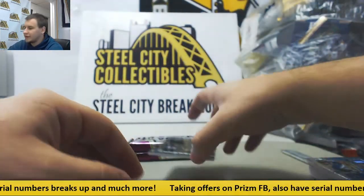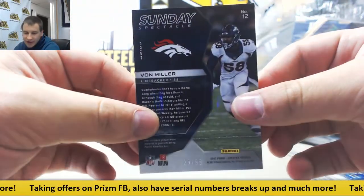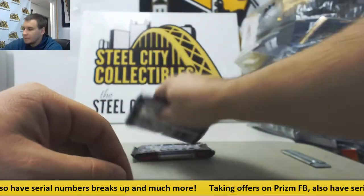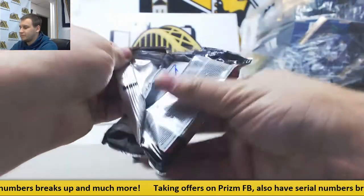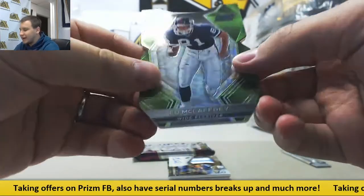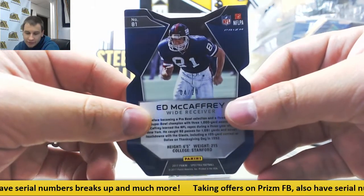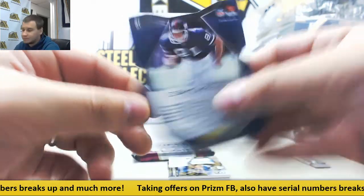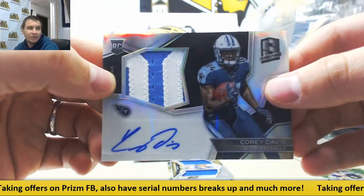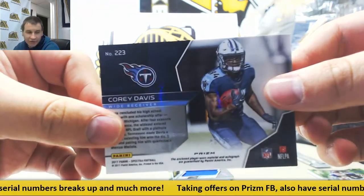Neon Blue jersey of Von Miller, Sunday Spectacle. 29 of 99 for Gary T. Packed free — we have a neon green die cut, Ed McCaffrey. That is 4 of 20, Stuart W. Rookie Patch Autograph, Corey Davis for the Titans — not a bad one there. That is 48 of 99 for Gary T.